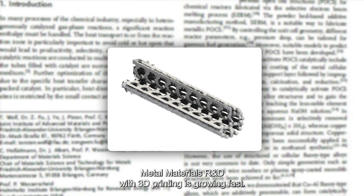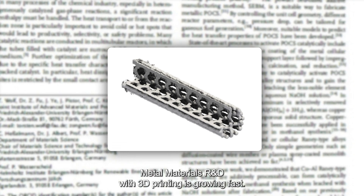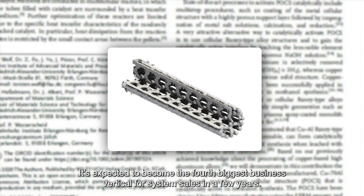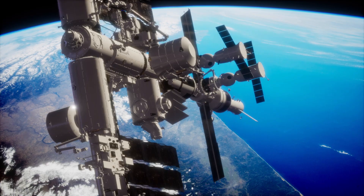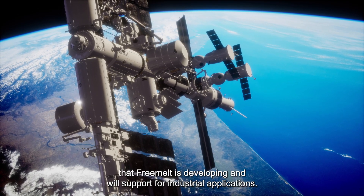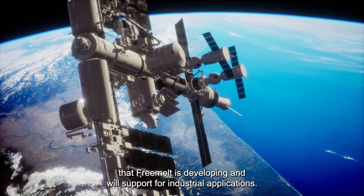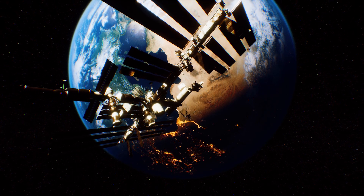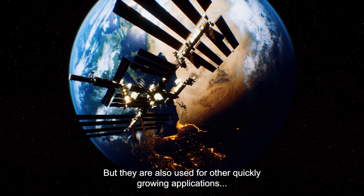Metal materials R&D with 3D printing is growing fast. It's expected to become the fourth biggest business vertical for system sales in a few years. Titanium, copper, and tungsten are currently the three materials that Freemelt is developing and will support for industrial applications. These materials are used in space programs but also in other quickly growing applications.